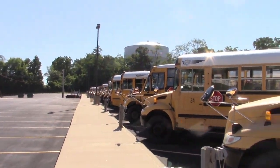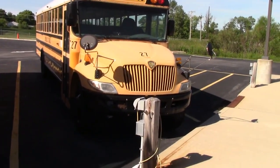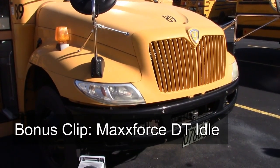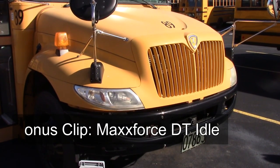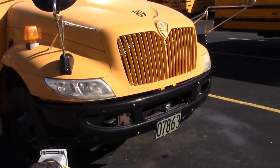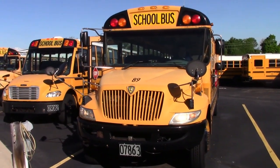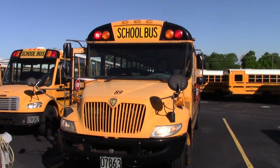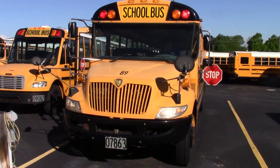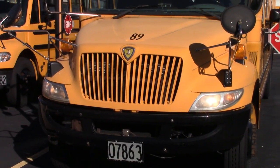So yeah, that's been Centerville City Schools in Ohio. They have close to 123 buses here — I just went over them all on video, kind of briefly, but I did it. So yeah, that'll be it. Thanks for watching.